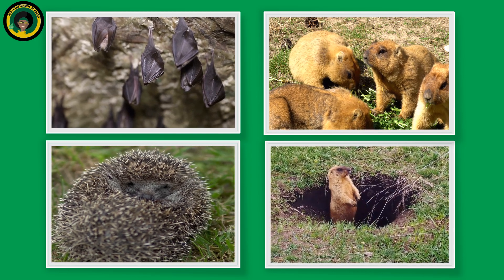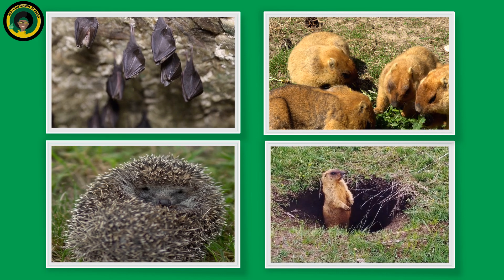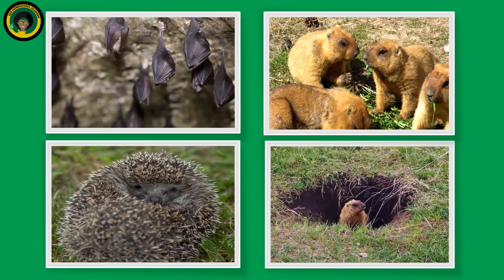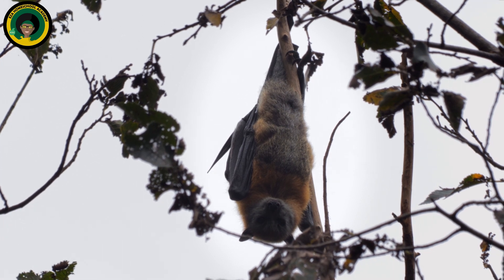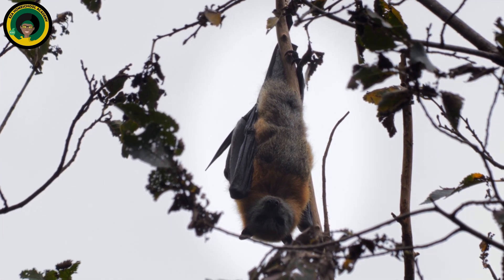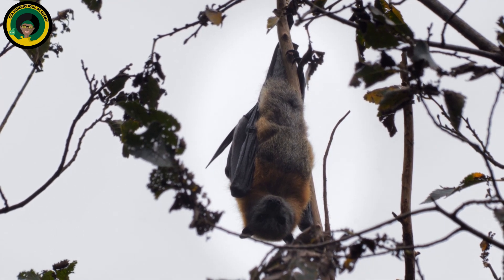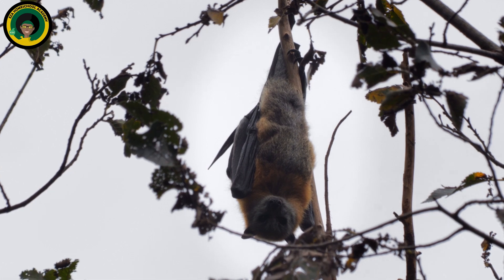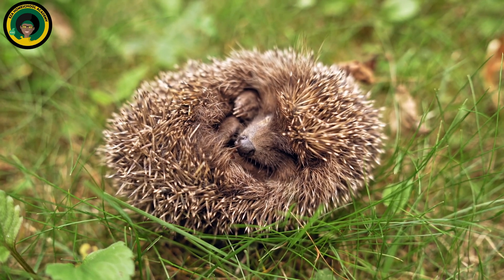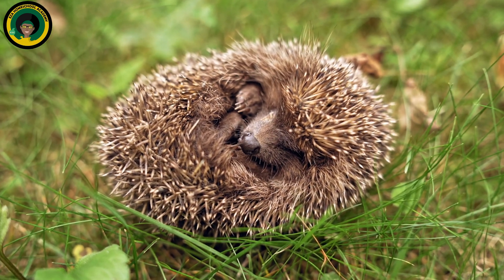Animals like brown bats, groundhogs, hedgehogs, and marmots are true hibernators. True hibernators do not eat or drink while hibernating. They can stay in this reduced metabolic state for weeks or even months at a time before waking. While hibernating, animals can conserve energy and avoid the harsh weather conditions in their habitats.